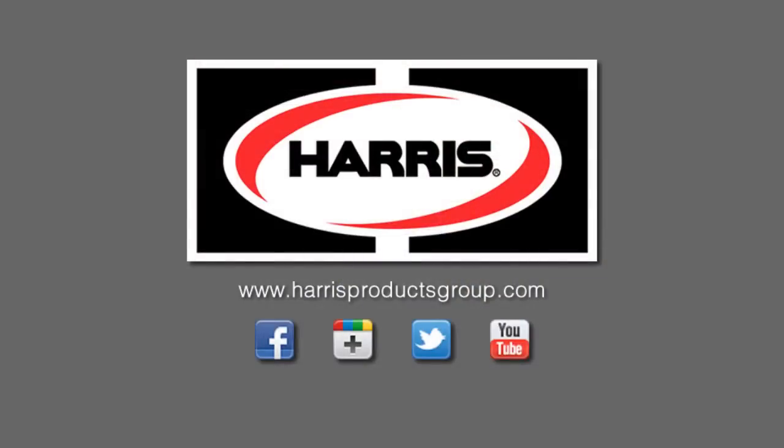It means something to be a part of the Harris Products Group team. It means something to have a product manufactured by Harris — and I don't say that light-heartedly, I say that very sincerely, because the quality that we instill into our products is second to none.